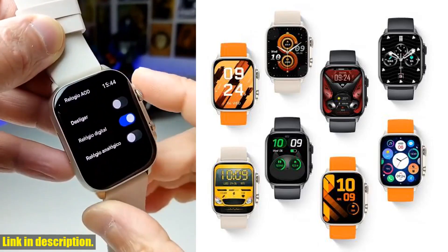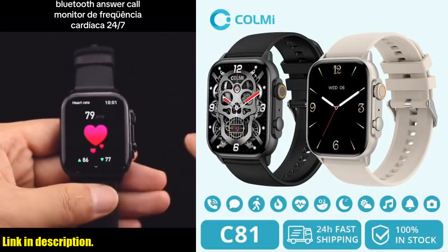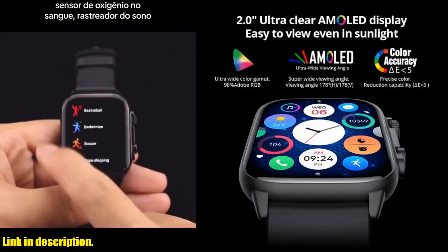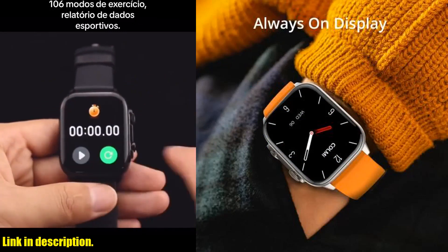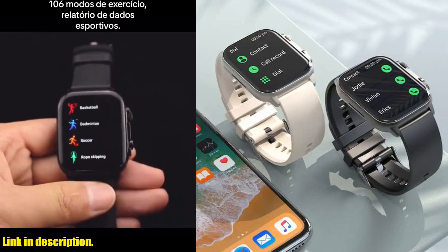But here's where it gets really exciting: the CallMe C81 is powered by advanced technology, featuring the industry-leading Realtek 5th chip RTL8763 UVP. This means reduced power consumption and increased performance, giving you a smooth and reliable smartwatch experience. And the battery life? Up to 7 days on a single charge — no more constantly worrying about running out of battery.